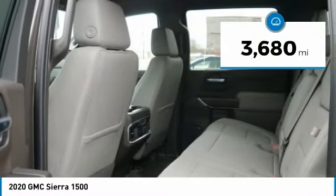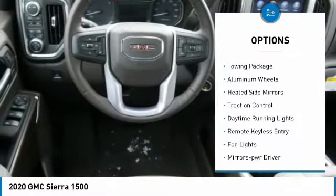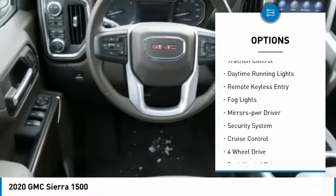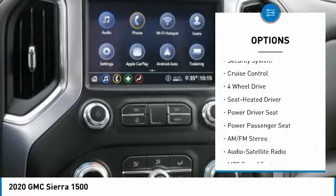This vehicle has less than 4,000 miles. Here are some of this vehicle's great options: towing package, aluminum wheels, heated side mirrors, traction control, daytime running lights.